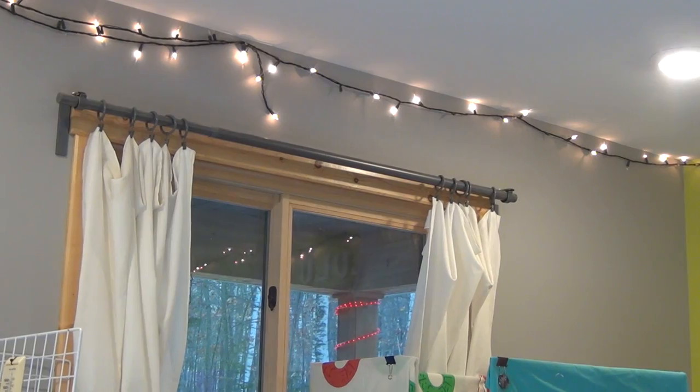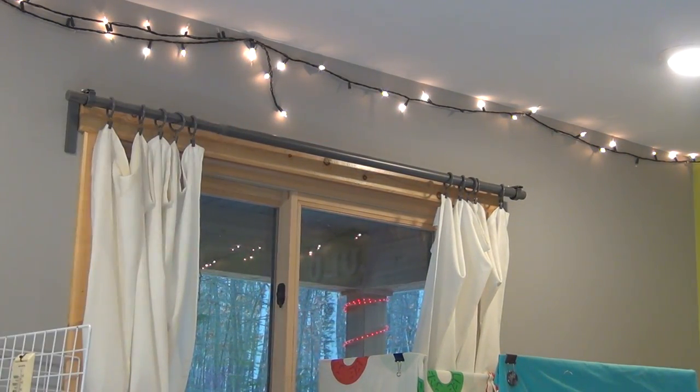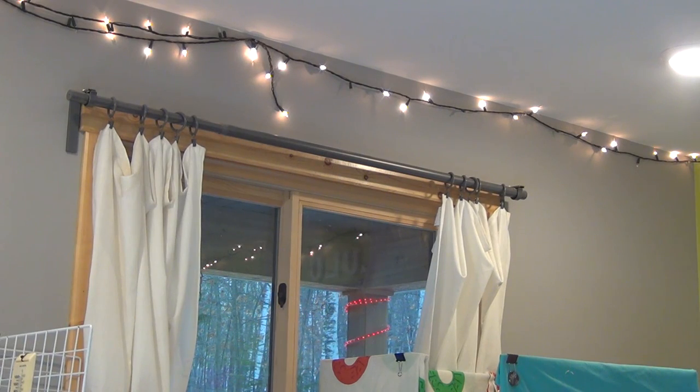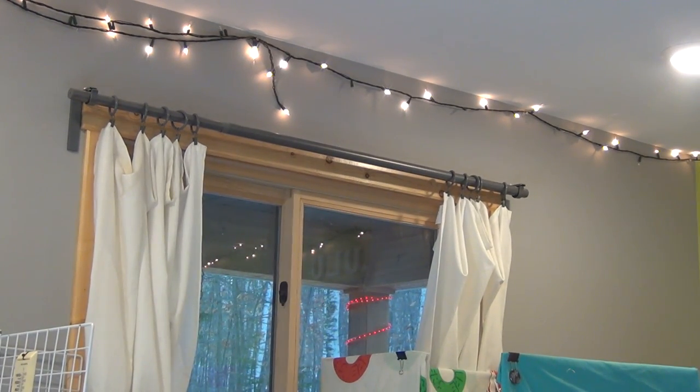Another thing I could do is put Ebony's name above that other windowsill, but I feel like it would look a little awkward because it's all alone above the window while Mocha and Lulu's names are right next to each other. Just leave your suggestions down below if you have any other ideas. And that's pretty much it for this video — thanks for watching and I'll see you guys soon. Bye!